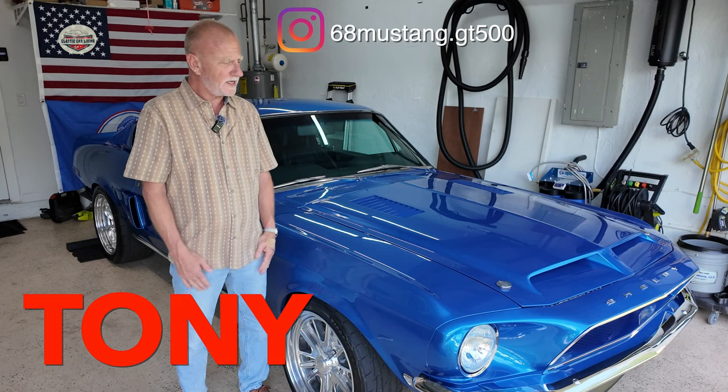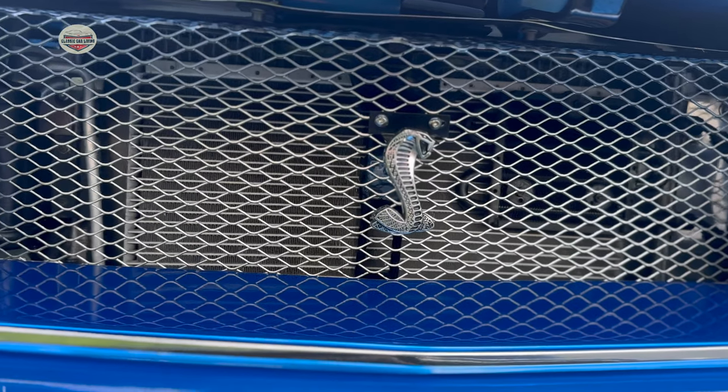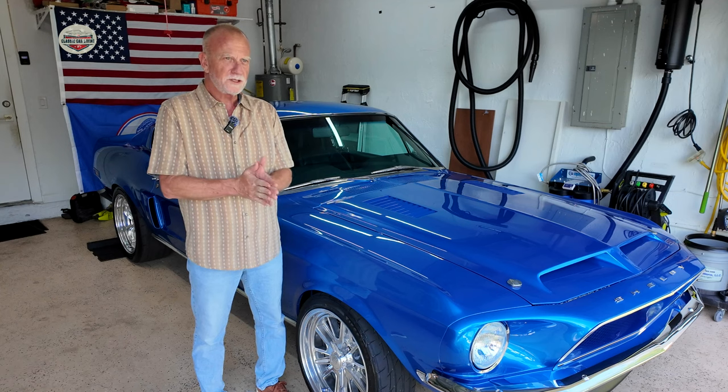Hi, I'm Tony, and this is my 1968 GT500 tribute. I bought this car in 2018 for my 50th birthday, as a present to myself. Why a classic car for your 50th birthday?